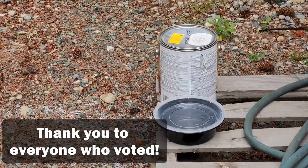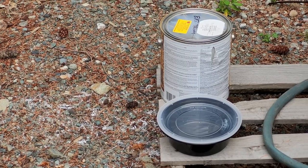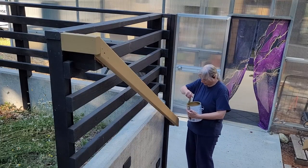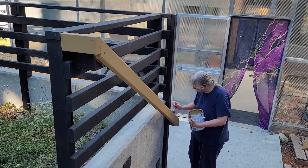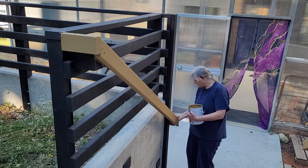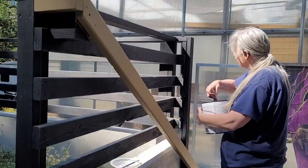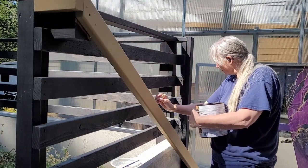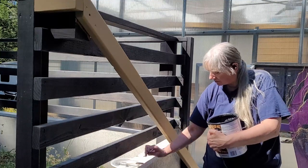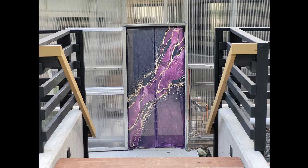I gave the poll 24 hours and the results were decisive — one choice received more than double the other two put together. Gold. I got the first coat on in the evening after the sun was behind the greenhouse. The next morning I got the second coat on before the sun topped the trees, but not before finishing the black touch up.